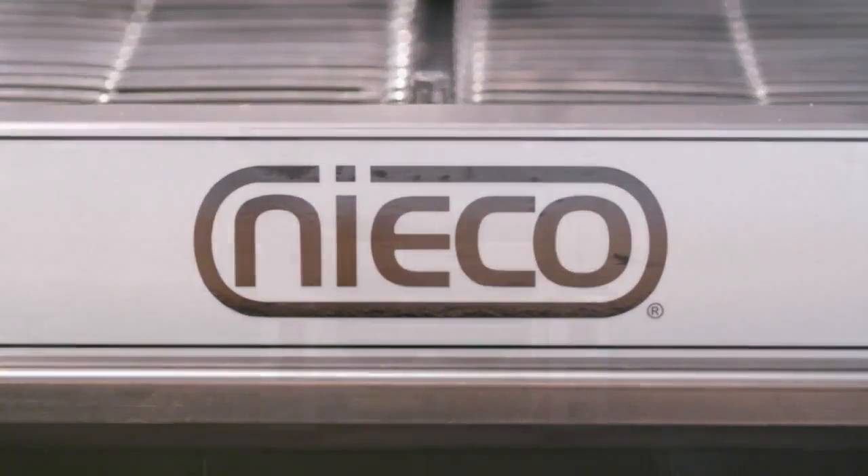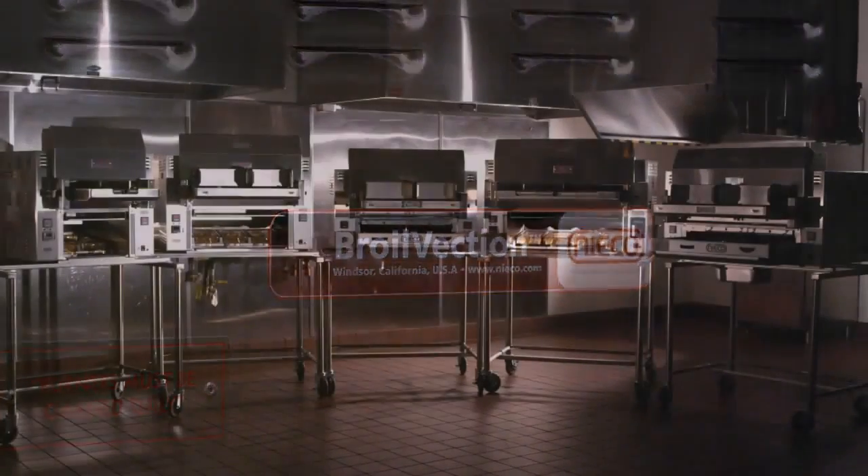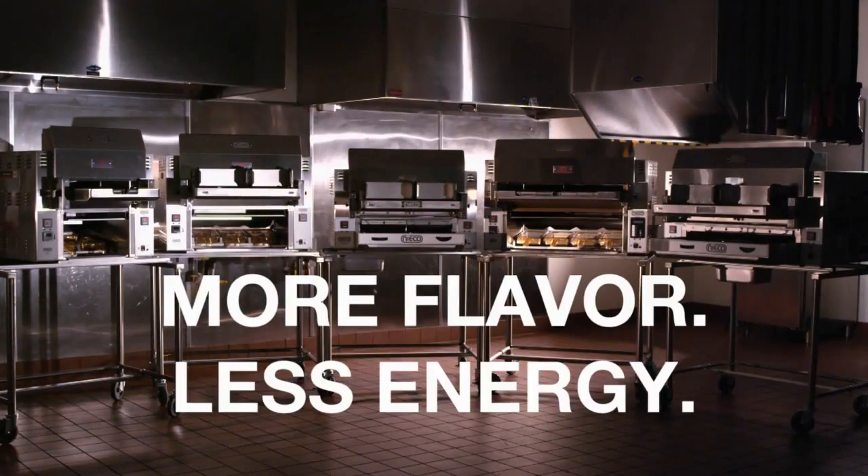The Niko JF-62, another in the Niko family of automatic broilers, featuring broil vection. More flavor, less energy.